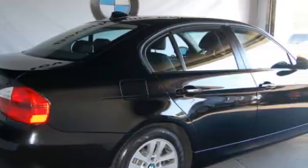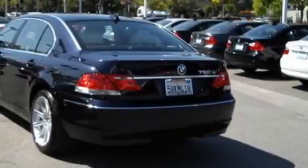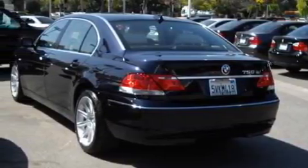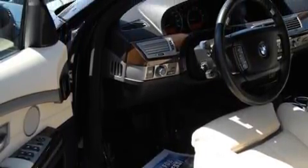The refined six-cylinder engine, connected to a smooth shifting automatic transmission, provides smooth, progressive, and refined power. With an EPA estimated rating of 30 miles per gallon on the highway, this vehicle helps leave money in your pocket where you want it.